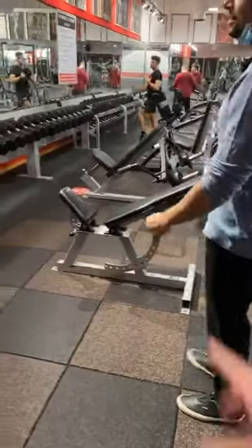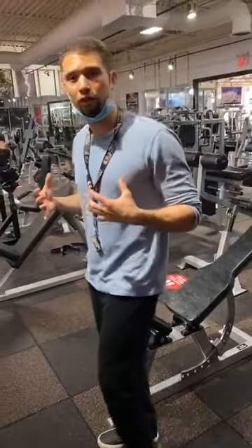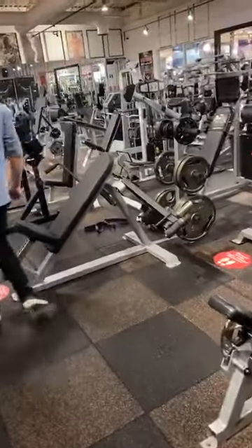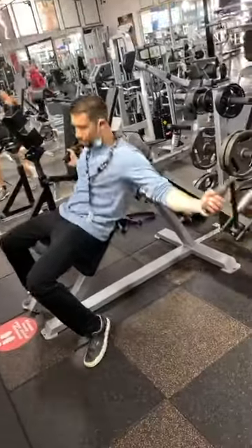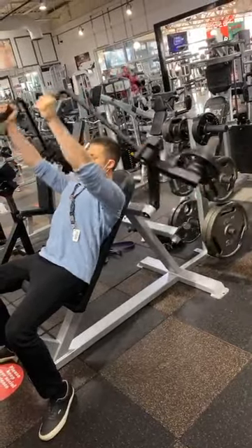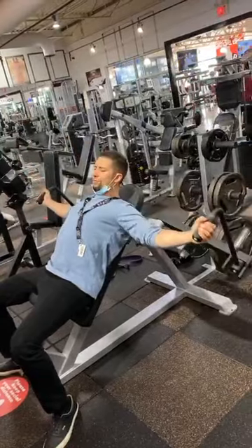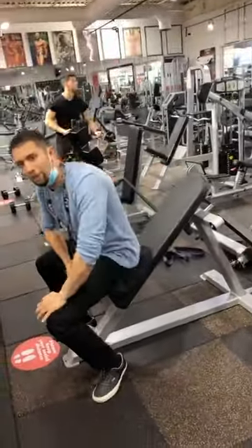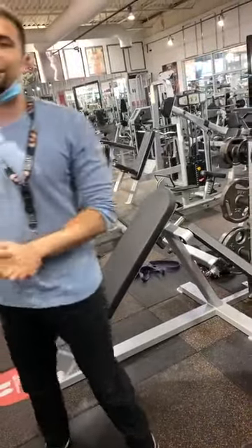This is my favorite chest exercise. This flying machine has the greatest range of motion, which means a bigger stretch in your chest. I'm just going to quickly demonstrate. I've never felt a bigger stretch with a flye than I had with this machine. Amazing.